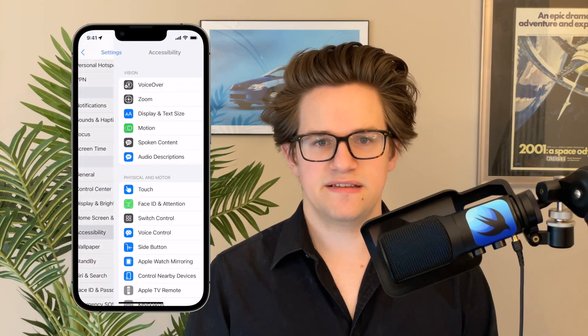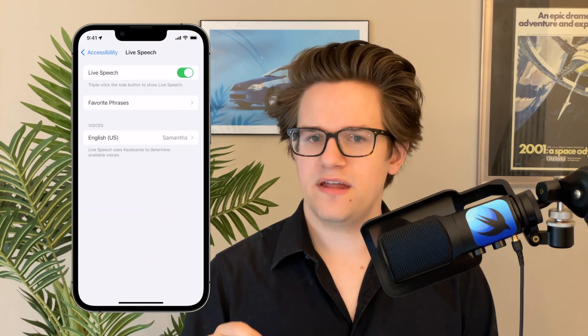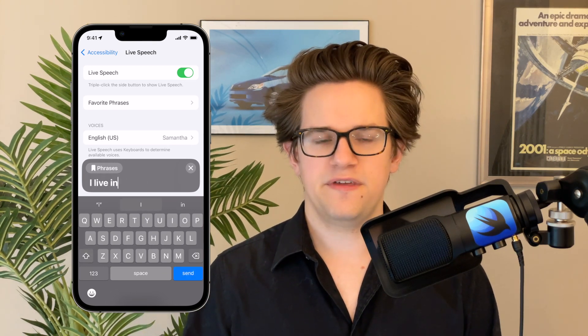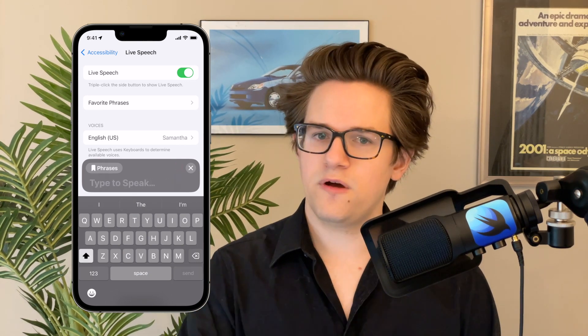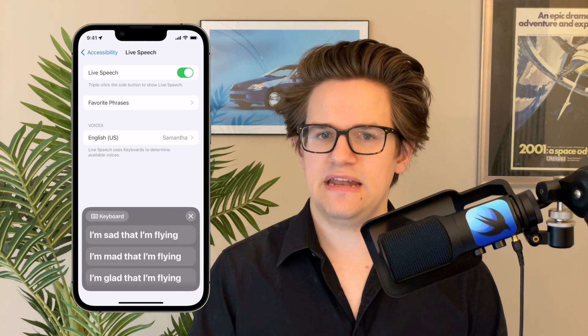Number two is a system called Live Speech. You can activate this in Settings, Accessibility — scroll all the way down and tap Live Speech. Then you either triple-click the Home button or add a button to Control Center to turn it on. This lets you type with the keyboard to speak. If you're in person, it'll play over the phone speakers, or you can use it on a phone call or a FaceTime call. You can also set a few favorite phrases in advance as shortcuts.